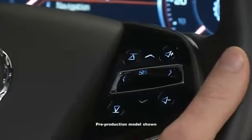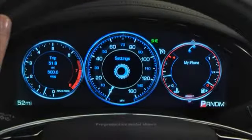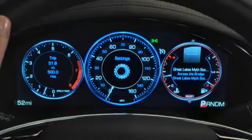CUE steering wheel controls provide another way to interact with the audio system, phone, and navigation features. They are designed to help keep your hands on the wheel and eyes on the road.